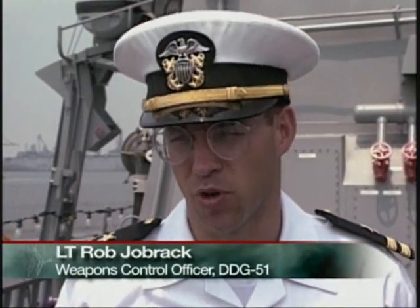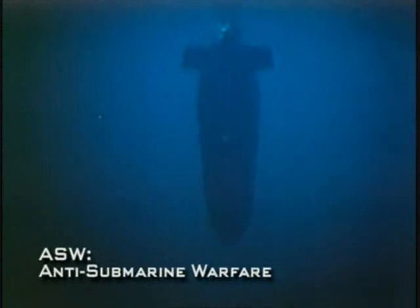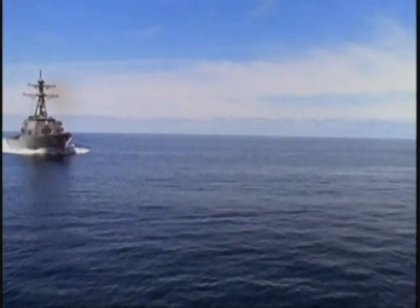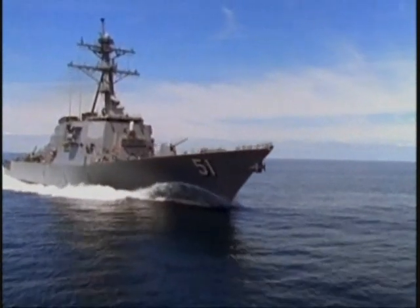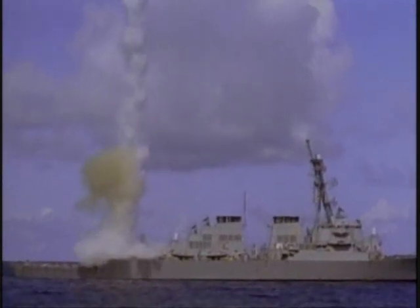Destroyers have traditionally been capable in all mission areas. Even Admiral Burke's Destroyer Squadron 23 destroyers were capable in air defense, certainly capable in surface warfare — that's where their most famous track record was — and in ASW. With DDG-51, USS Arleigh Burke, what you're getting is a destroyer that's capable in all mission areas, but perhaps more capable than other ships in all mission areas. The modern destroyer plays much the same role as its World War II ancestor, including air defense, surface attack, and anti-submarine warfare.